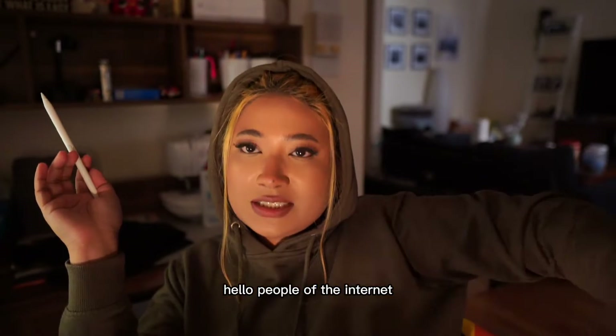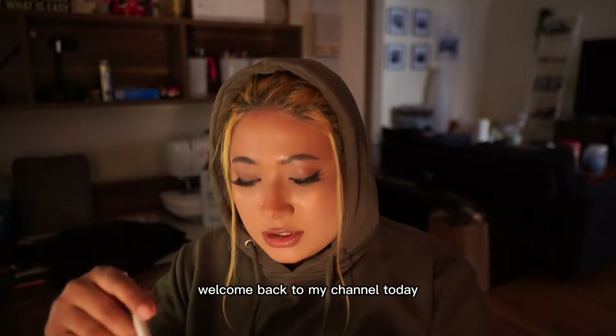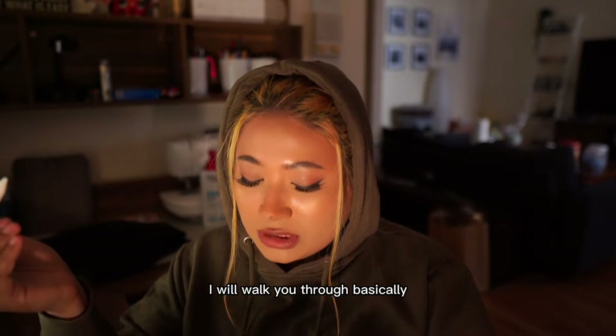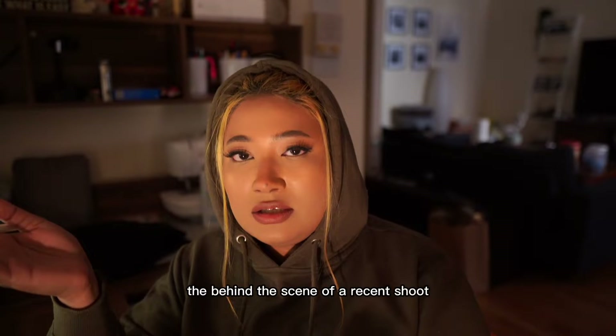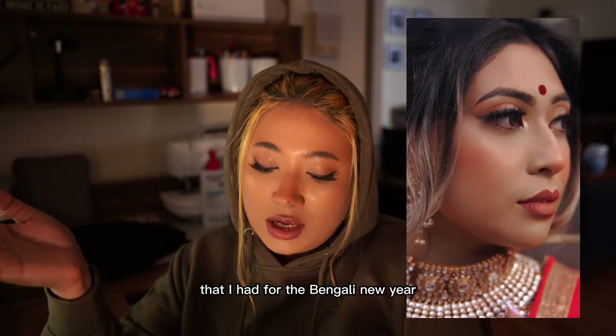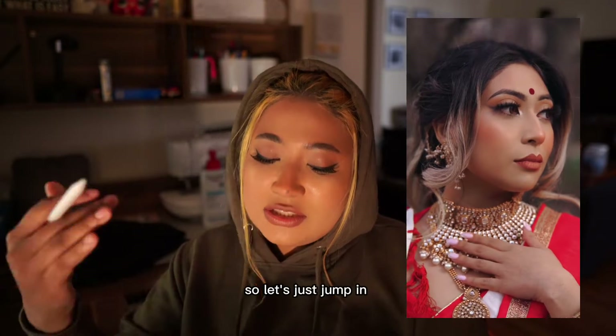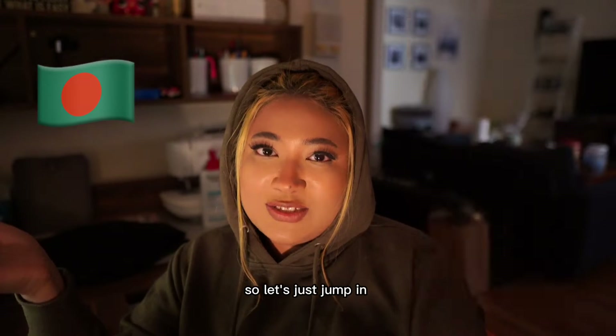Hello, people of the internet! Welcome back to my channel. Today I will walk you through basically the behind-the-scenes of a recent shoot I had for the Bengali New Year, which is my nationality, so let's just jump in.